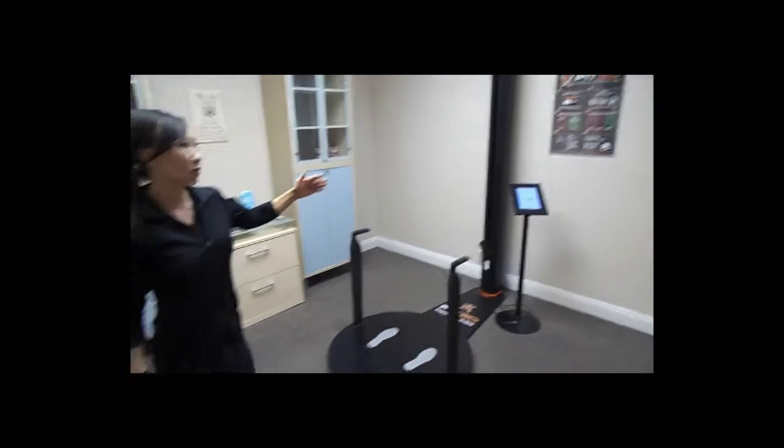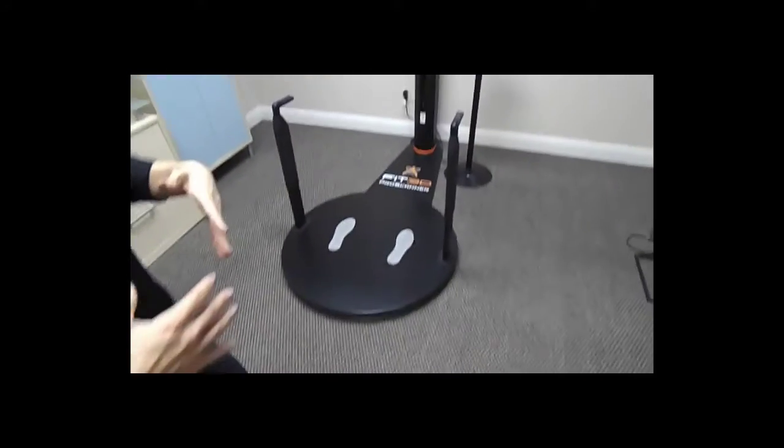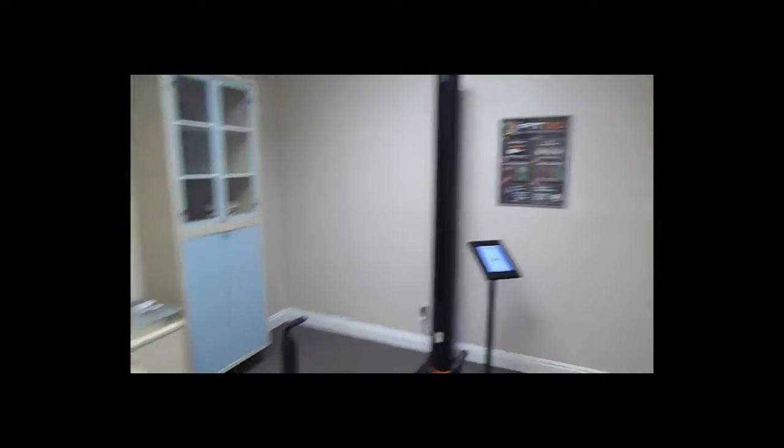This is where it takes a three-dimensional avatar of your body. Where the DEXA scan provides more of an internal snapshot of what's going on, this takes external measurements so you can measure your body circumference. A lot of people think that everyone who comes through the door is a high-level athlete or competitor, but actually the majority are just regular people — gym-goers, moms and dads who are just starting their fitness journey.